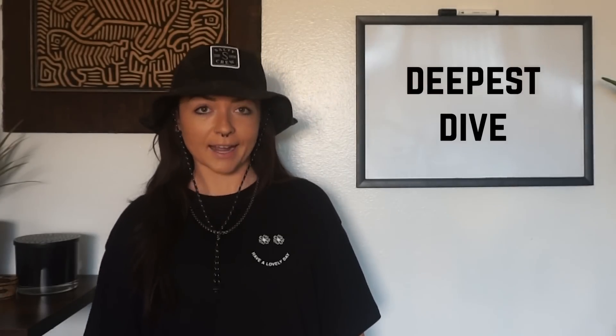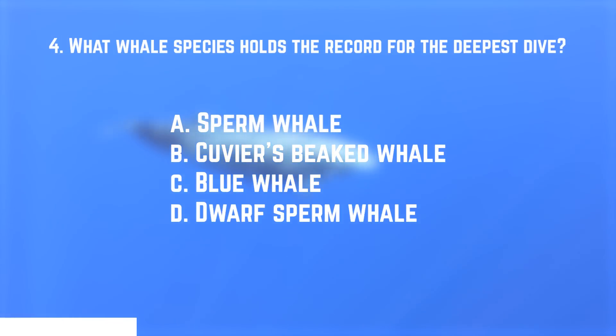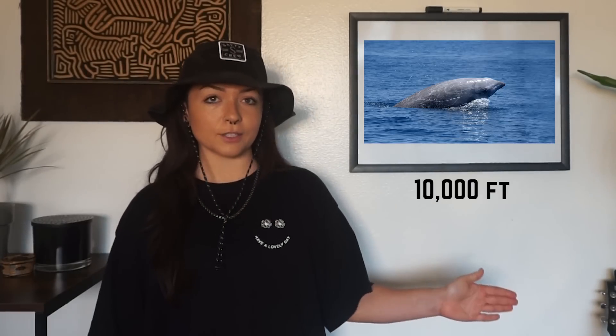Number four: what whale species holds the record for the deepest dive? A. The sperm whale. B. Cuvier's beaked whale. C. Blue whale. Or D. Dwarf sperm whale. The answer is B — Cuvier's beaked whale. Their deepest dive ever recorded was nearly 10,000 feet below the surface of the ocean and was about 3 hours and 42 minutes long. They held their breath for 3 hours and 42 minutes.